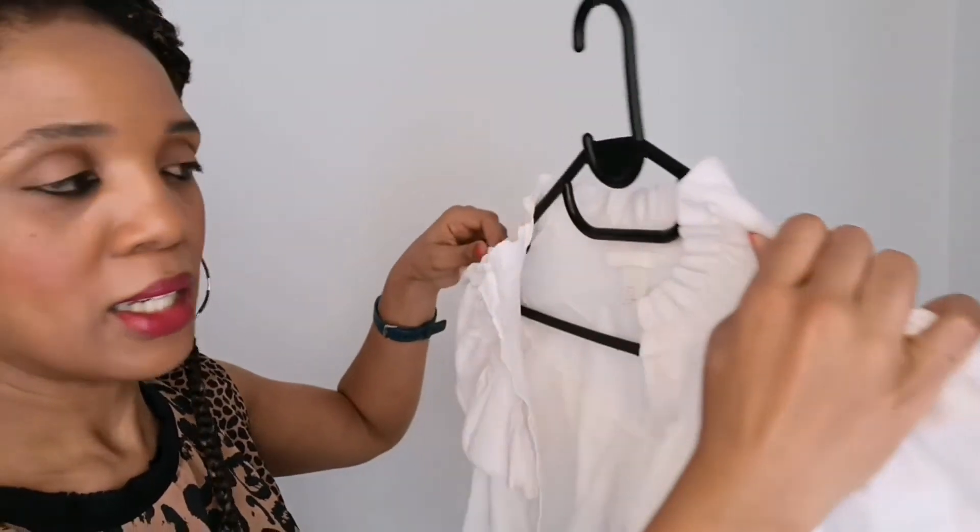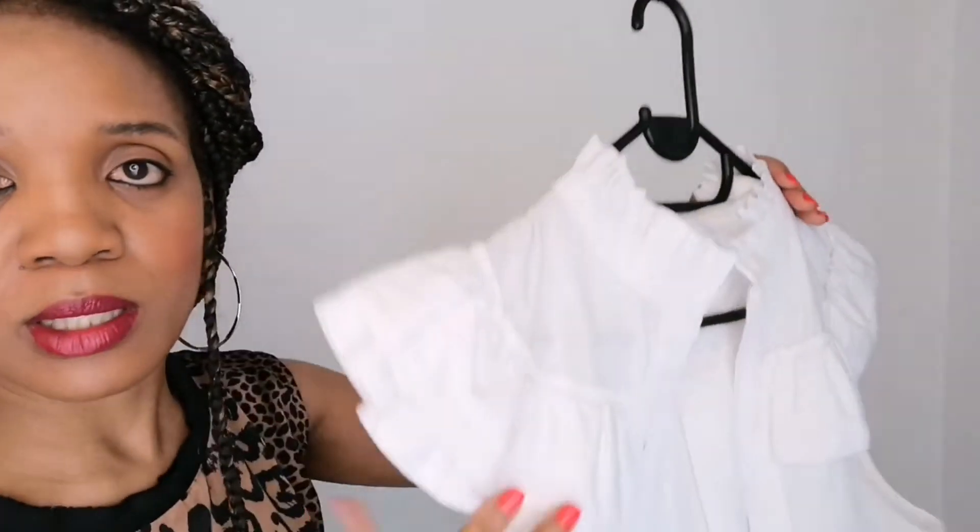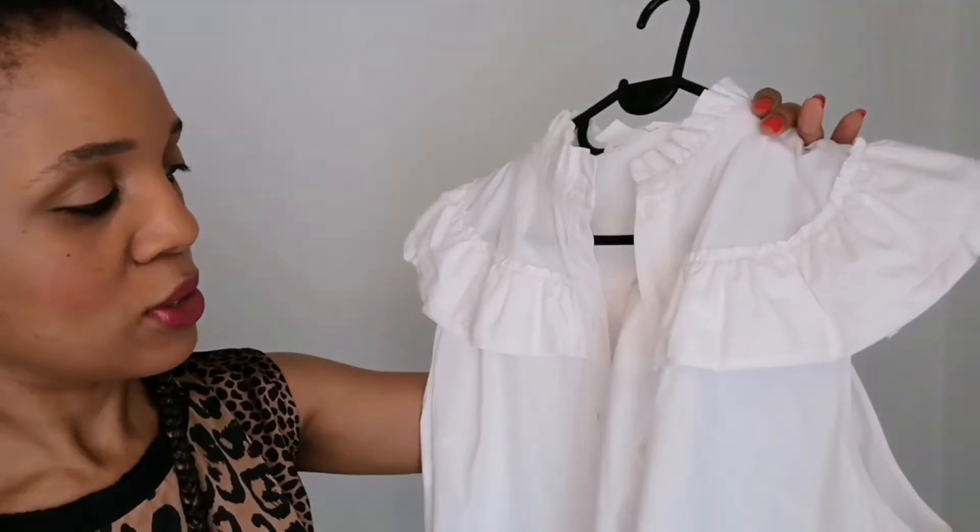It's as good as new — very crisp, very clean. I washed it of course, but it's as good as new. I'm excited to show you what I did with this shirt in a second.